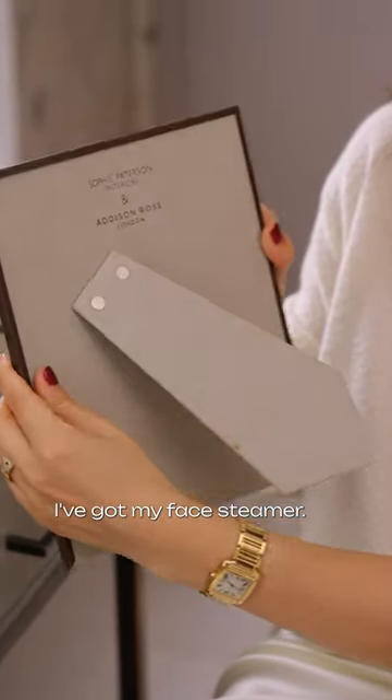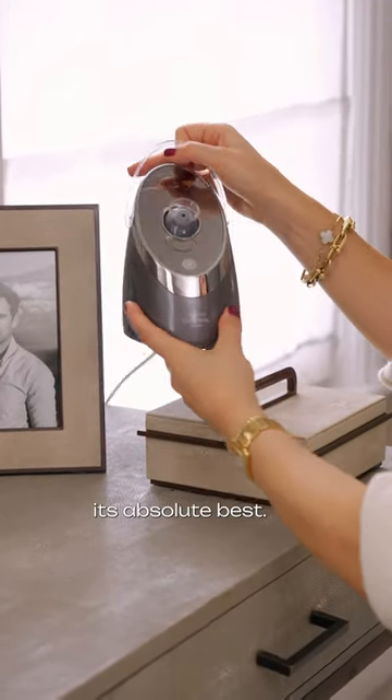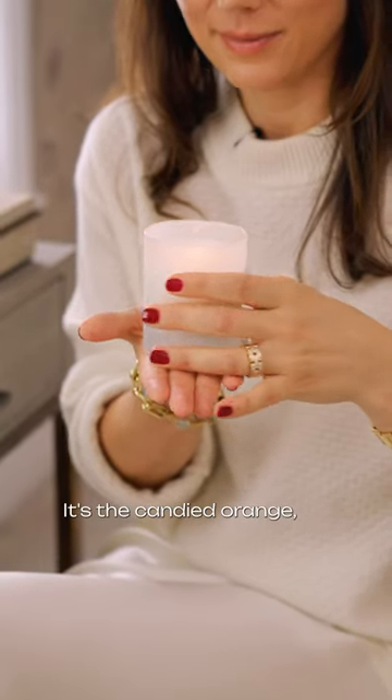And hiding behind there, I've got my face steamer. This is by Sarah Chapman. It's so good for making your skin its absolute best. I love to have candles wherever I am — I find them so relaxing. This is my favorite scent by Bamford. It's the candied orange.